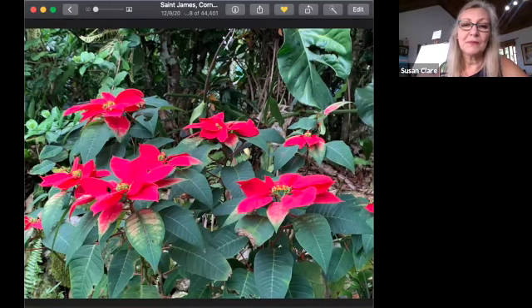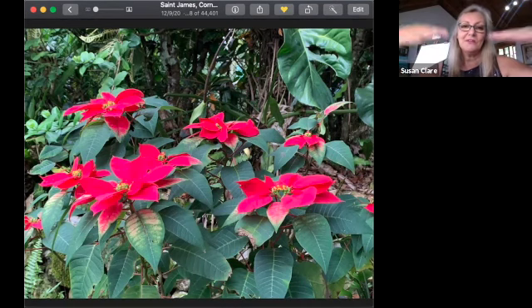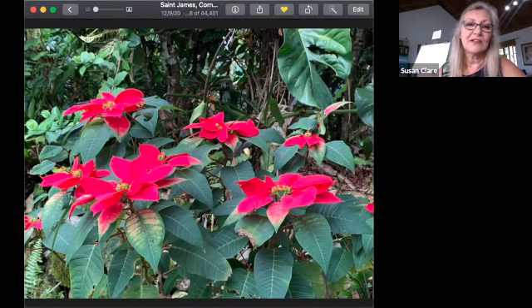I don't know if you know, but poinsettias need to be in the dark to turn red. They grow red along the roadsides in places where there are no street lights — which is convenient for us because on our hilltop we have just one street light. I was really looking for the ones in my neighbour's garden growing along the roadside. I thought it might be nice to paint them as they grow rather than rounded and in a pot. I'm going to use this as my reference picture — I like that it feels like there's a path for your eye to travel through.